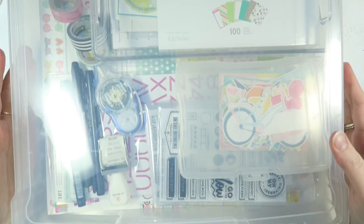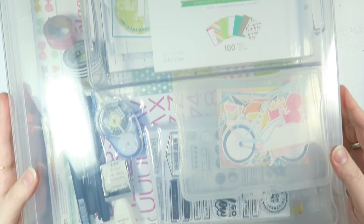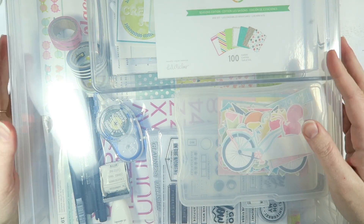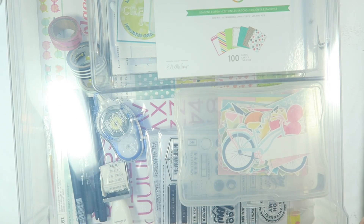I am keeping all of my supplies in this 12x12 case from Michael's. Funny story — I went there to pick up the Iris ones and I could have sworn I double and triple checked all the boxes to make sure I only got the Iris brand ones. But alas, I came home with a Recollections one. So I'm going to use this one to hold all of my supplies, which I'll get into here in just a moment.